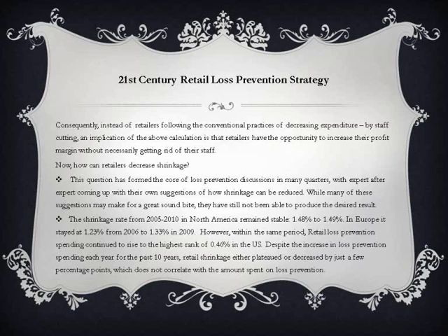How can retailers decrease shrinkage? This question has formed the core of loss prevention discussions in many quarters, with expert after expert coming up with their own suggestions. While many of these suggestions may make for a great soundbite, they have still not produced the desired result. The shrinkage rate from 2005 to 2010 in North America remained stable at 1.48% to 1.49%, and in Europe it stayed at 1.23% in 2006, rising to 1.33% in 2009.